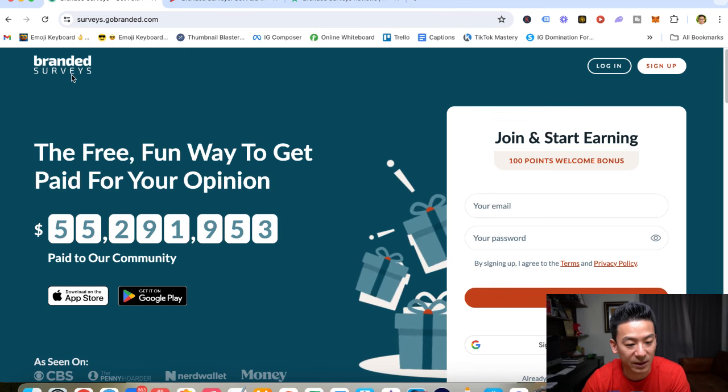Hey, it's Aaron, and if you're watching this video right now, you might be checking out this website right here called Branded Surveys, and maybe you're wondering: is it legit? Have they really paid up $55 million to their community? Can you get a piece of this pie or not? What does it take?